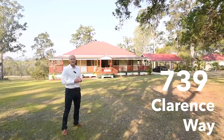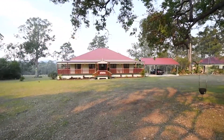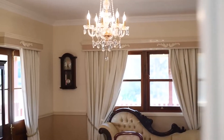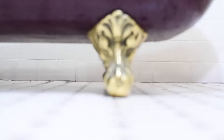Welcome to 739 Clarence Way. Located on 20 acres and only 15 minutes from town, this house was built in 2013. The design incorporates a good flow with generous dimensions, lots of natural light and timeless finishes with period character and charm.